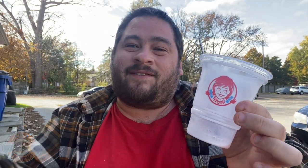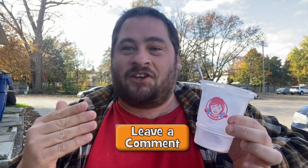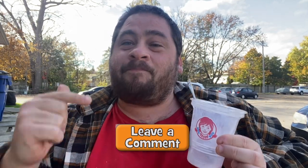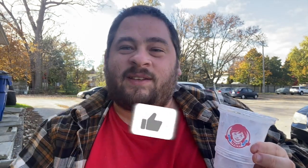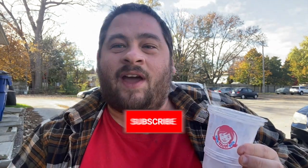Of course, have you guys tried the peppermint frosty from Wendy's? If you have, let me know in the comment section below what you guys thought about it, and did you guys love it as much as I did? Let me know and let's talk. If you guys enjoyed this review, give a thumbs up and subscribe — definitely ring that bell notification so you never miss a review.